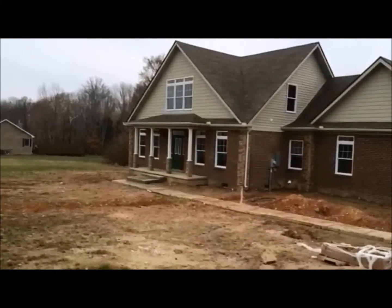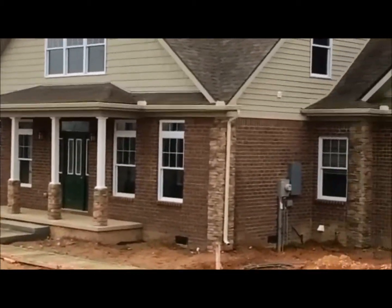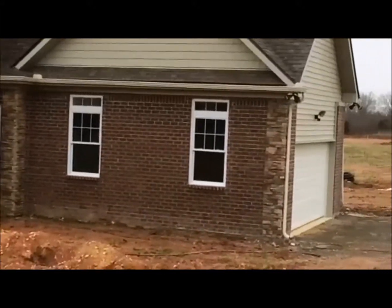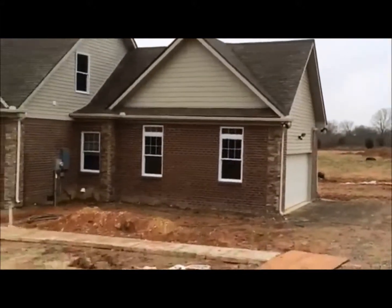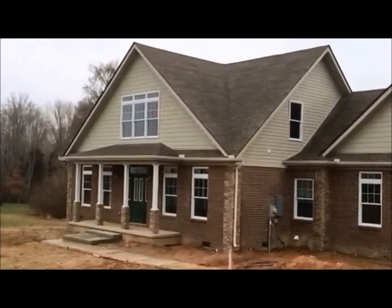There are the half-columns, stone on the front, with stone coins on the corners, garage on the right-hand side of the house. Beautiful new home.